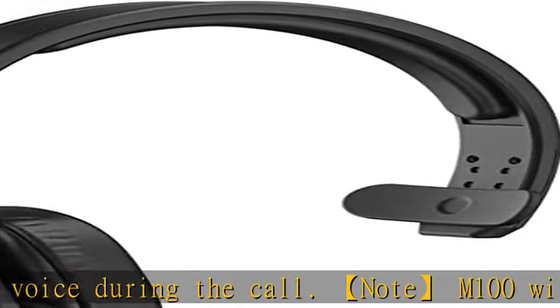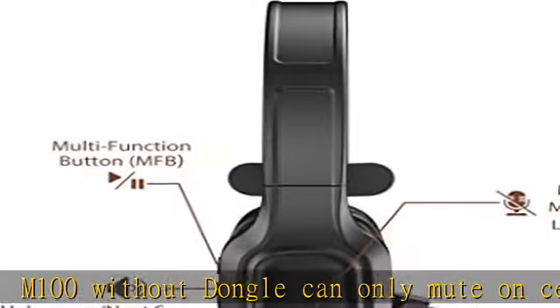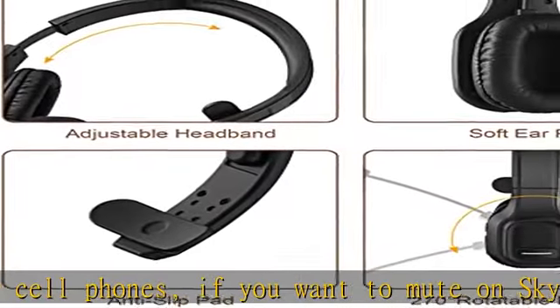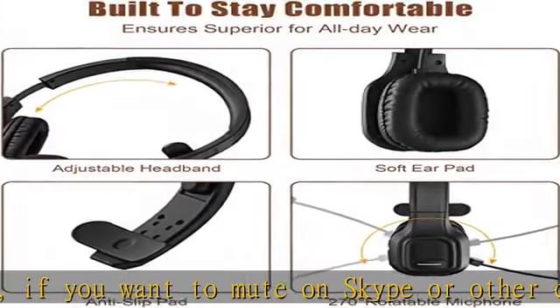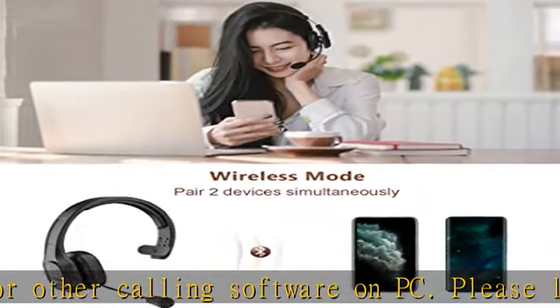The Comexion headset also provides stable and clear sound when you make calls, and you can enjoy music with the M100. Our Bluetooth headset is perfect for truck drivers, Zoom meetings, and online meetings.